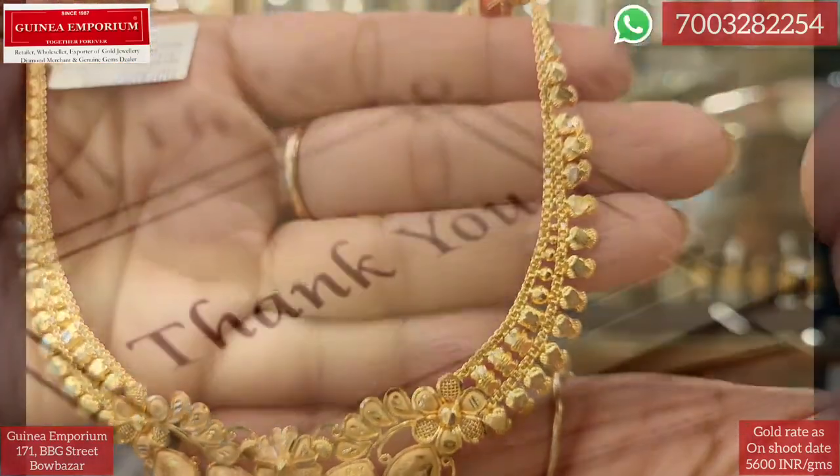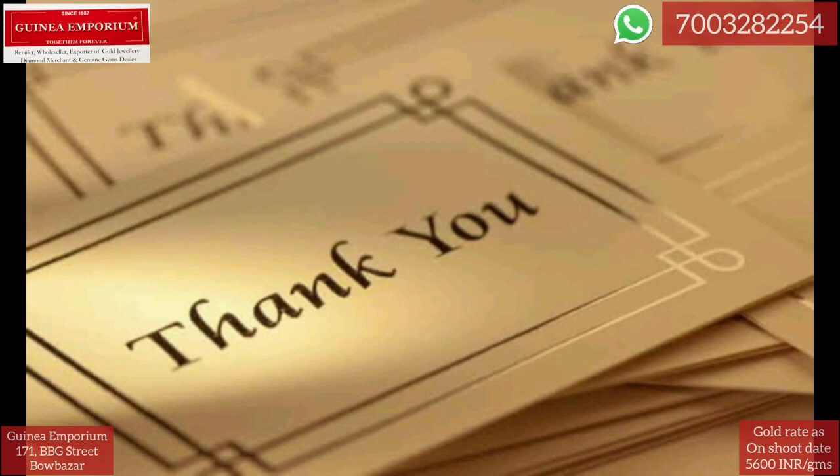Look at the design. If you liked this video, please like, share, and subscribe. Thank you.